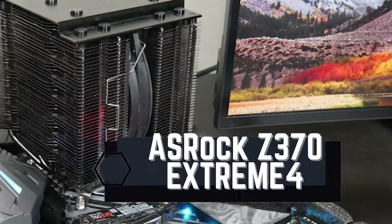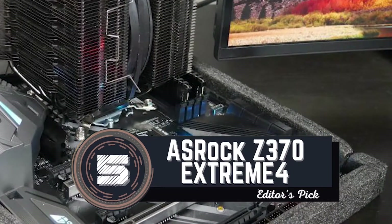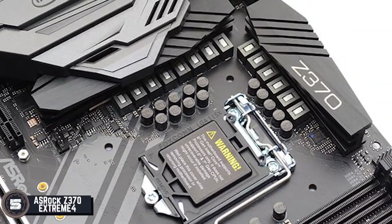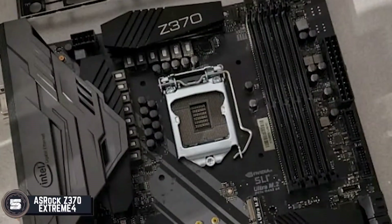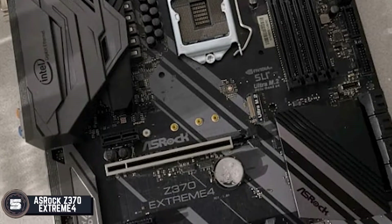First we have our Editor's Pick: the ASRock Z370 Xtreme 4. The 4 memory slots along with USB slots offer diverse connectivity options and help establish strong and reliable connections. Moreover, the motherboard also has DVI-D and HDMI slots that further make it a versatile pick.